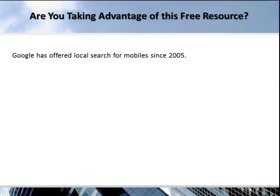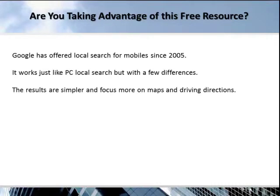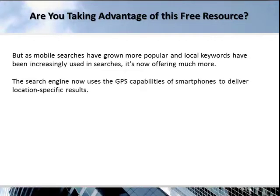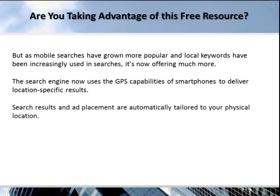Google has offered local search for mobile since 2005. It works just like PC local search, but with a few differences. The results are simpler and focus more on maps and driving directions. But as mobile searches have grown more popular and local keywords have been increasingly used in searches, it's now offering much more. The search engine now uses the GPS capabilities of smartphones to deliver location-specific results, and search results and ad placement are automatically tailored to your physical location.